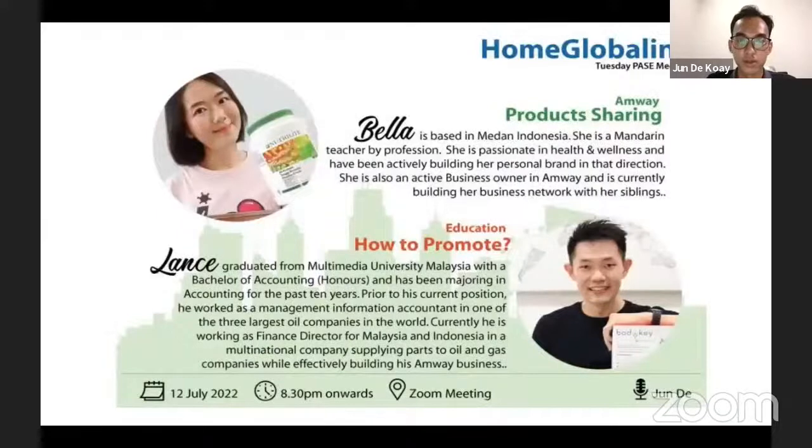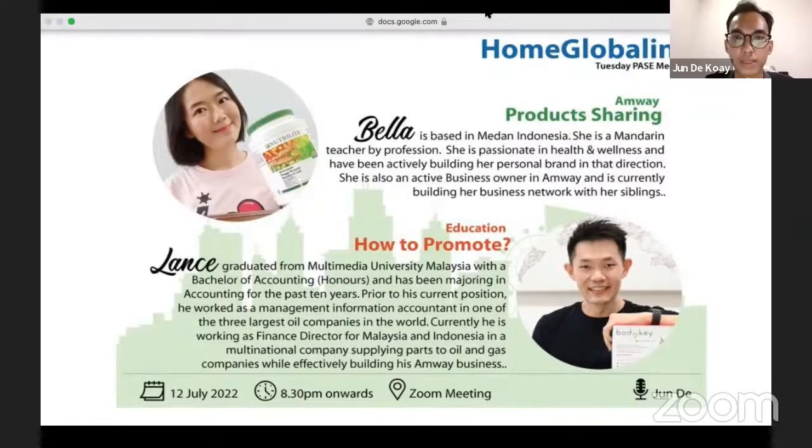That's all for the promotions. For today we have two speakers — Bella and Lance. For the first segment, Bella will be doing a product sharing. Bella is based in Medan, Indonesia, is a Mandarin teacher by profession, is professional in health and wellness, and has been actively building her personal brand. She is also an active business owner in Amway, currently building her business network with her siblings. Let's welcome Bella.